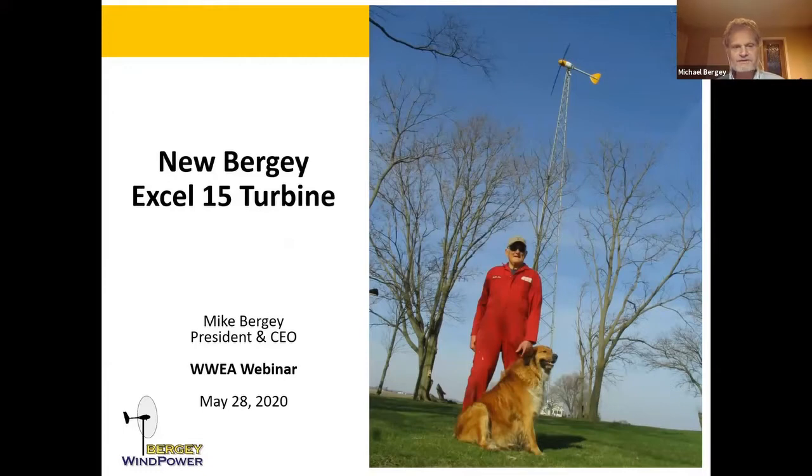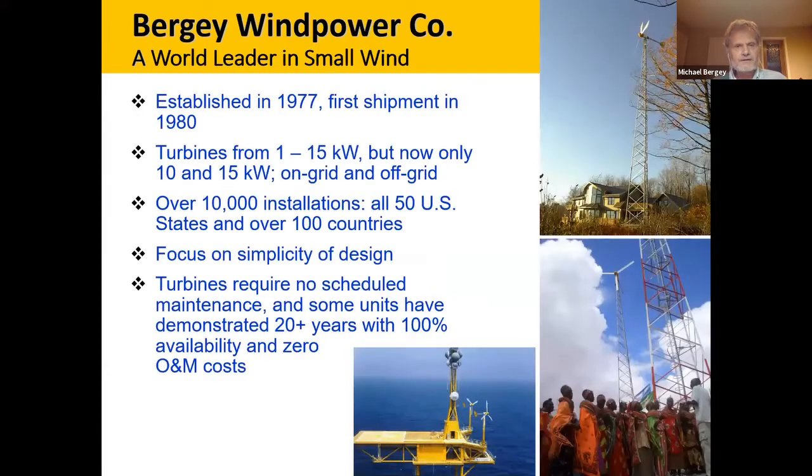I'm Mike Berge, president and CEO of Berge Wind Power Company. We are about 40 years old. We used to make turbines from one to 15 kilowatts, but we now just make 10 and 15 kilowatt turbines. We have a little over 10,000 installations covering all 50 U.S. states and about 100 countries around the world. We have focused from the very beginning, thanks to my father's background in aircraft design and small airplanes, on simplicity of design, trying to achieve low maintenance and long life.